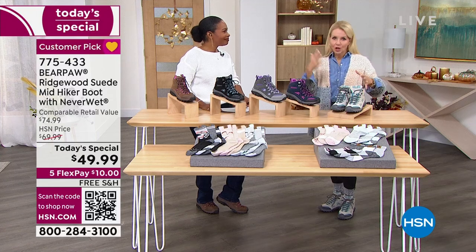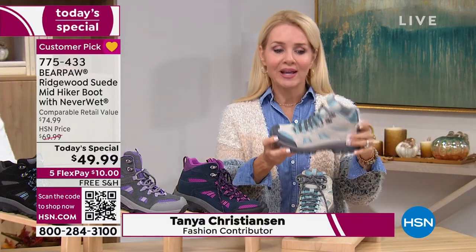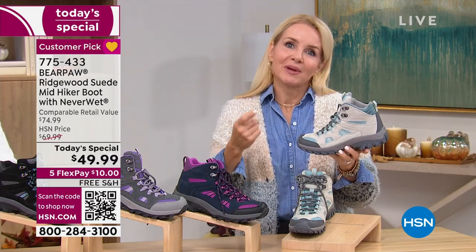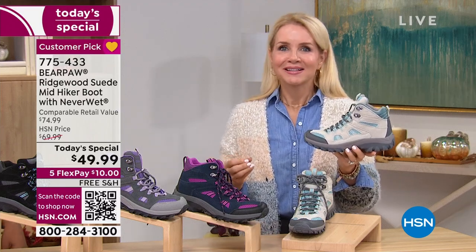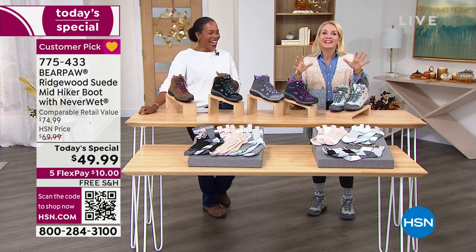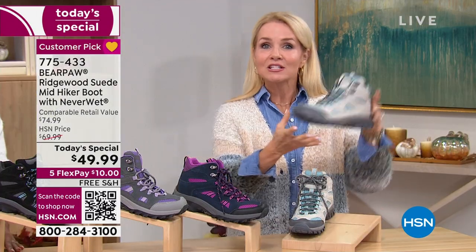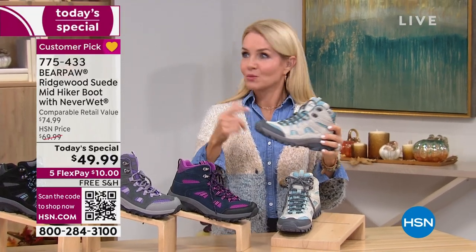Thinking in terms of fall — what's coming in October when these arrive: apple picking, pumpkin choosing, pumpkin carving, hayride riding, corn maze. All the fall things that are coming up, this is the hiking boot you want. It's colorful, feminine, comfortable, and there's so much technology within it. As of right now, over 11,300 of these have been ordered. Not only do they look good, but these are good from the way they were made.